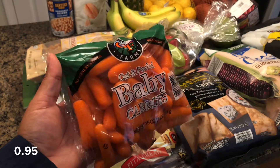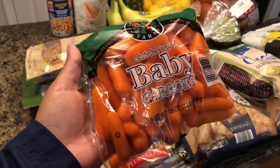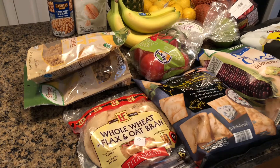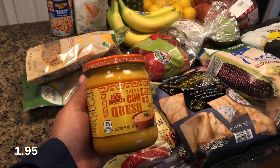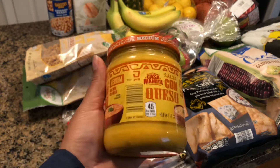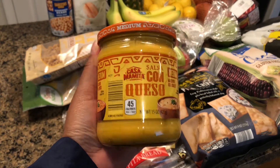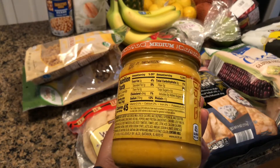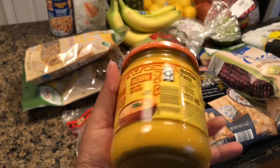I got one bag of baby carrots — I like to eat these with grape bouon. Then I got a jar of also con queso, medium. This is really good, and it's low calorie, low carb, and low sugar. So this is good if you're on keto.